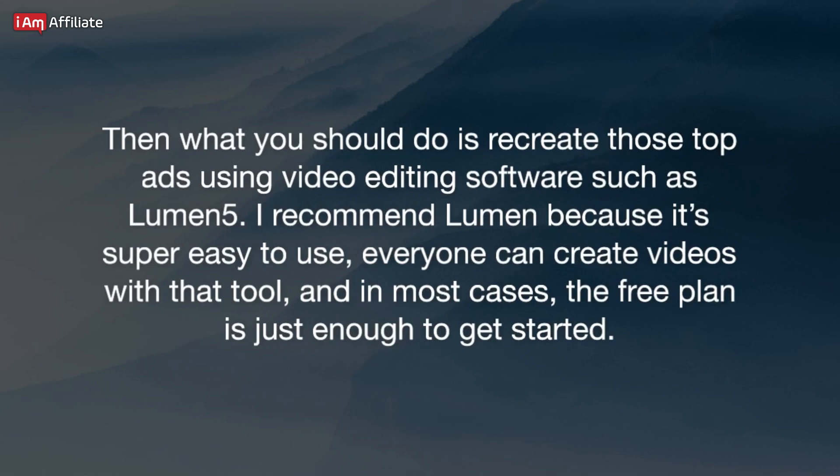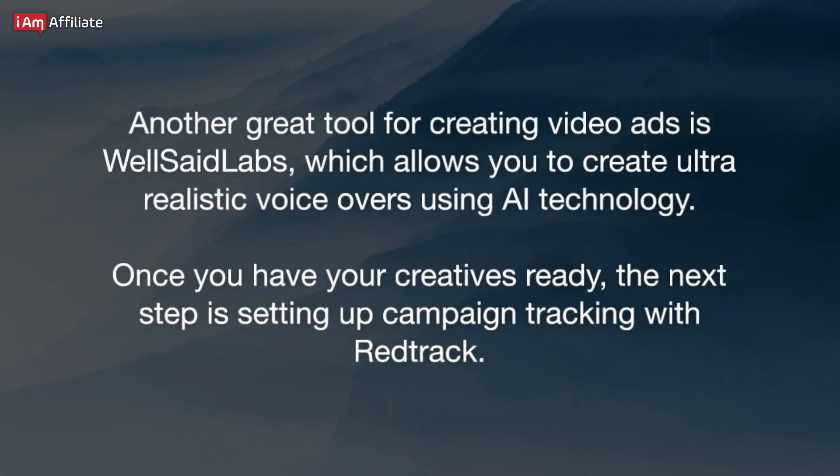Then what you should do is recreate those top ads using video editing software such as Lumen5. I recommend Lumen5 because it's super easy to use. Everyone can create videos with that tool, and in most cases the free plan is just enough to get started. Another great tool for creating video ads is WellSightLabs, which allows you to create ultra-realistic voiceovers using AI technology.